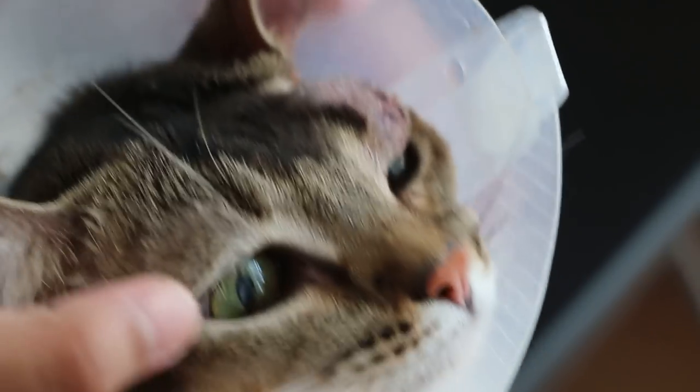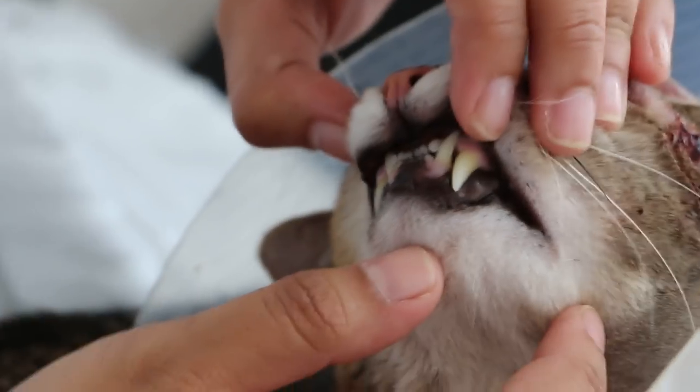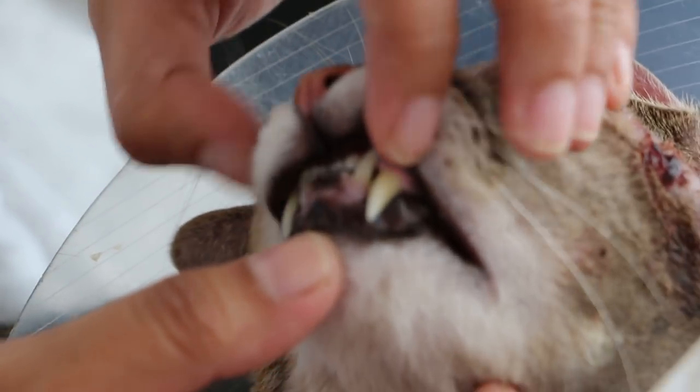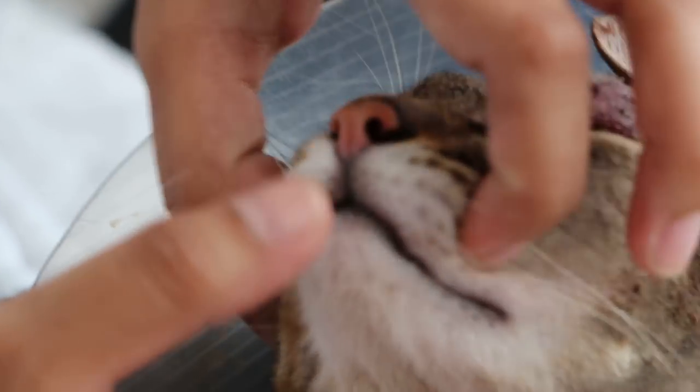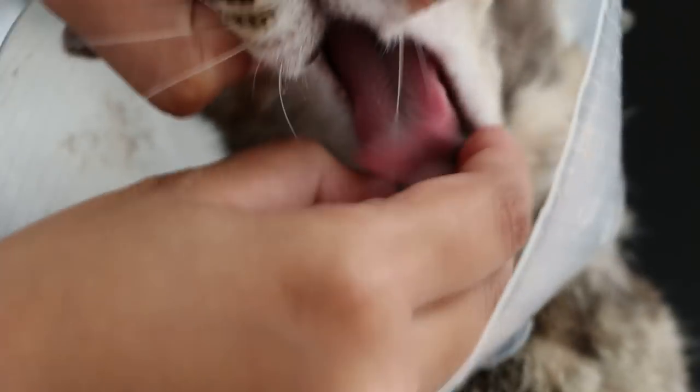See the teeth? The teeth should be quite white, being a 3-year-old. Open the mouth and see the tongue. This is quite a young, healthy cat.